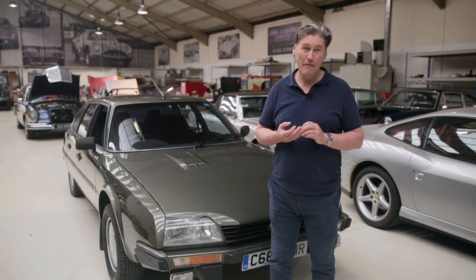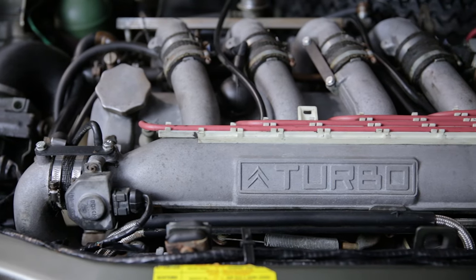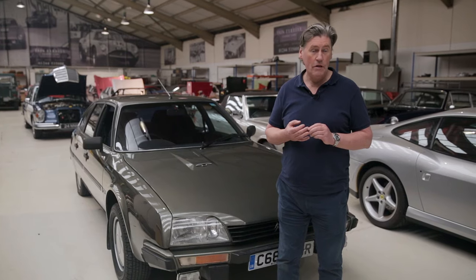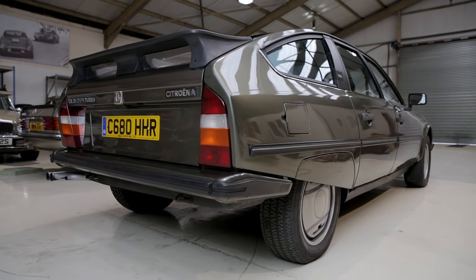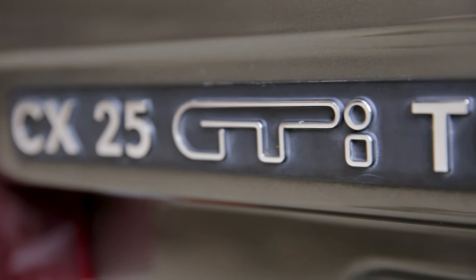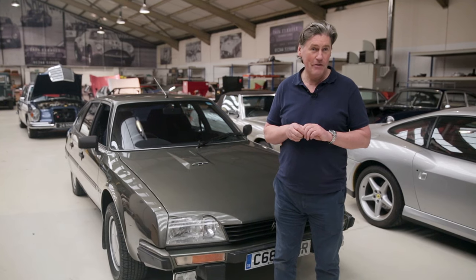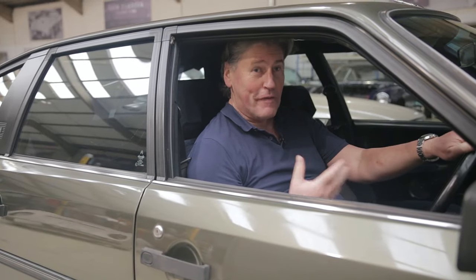The engine on these is very tunable because it's so strong — you can get more horsepower out of it fairly easily. I've adjusted the turbo boost on this just a little bit and it has increased power to just slightly north of 200 brake horsepower, based on previous CX work I've done over the years. The power-to-weight ratio is pretty good really, and the car has two or three party tricks I'm going to show you as we go.